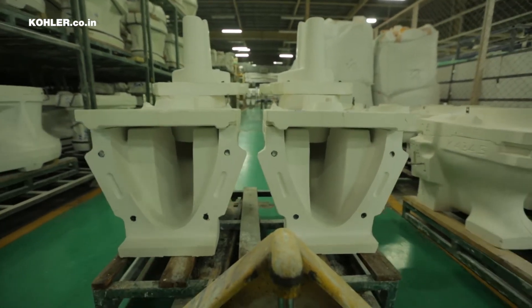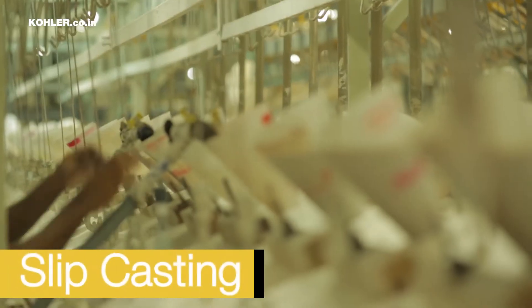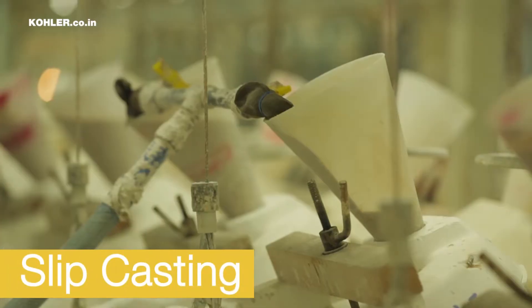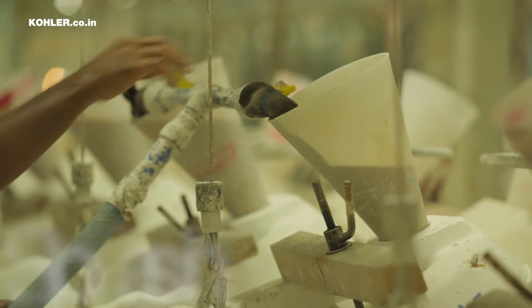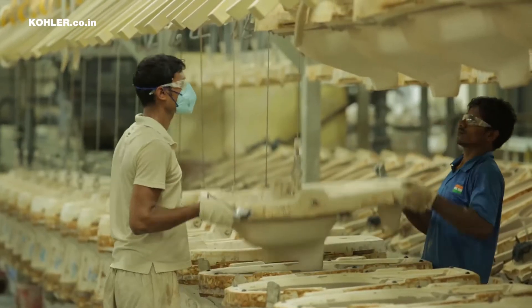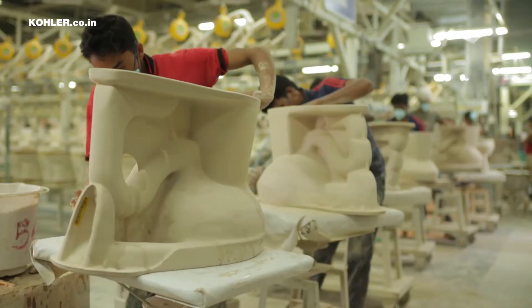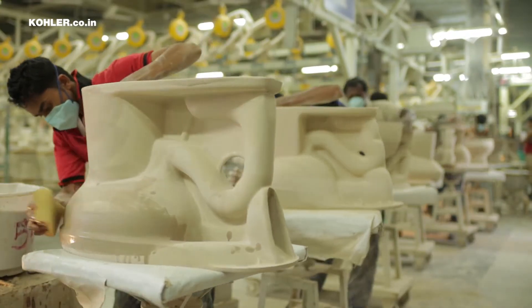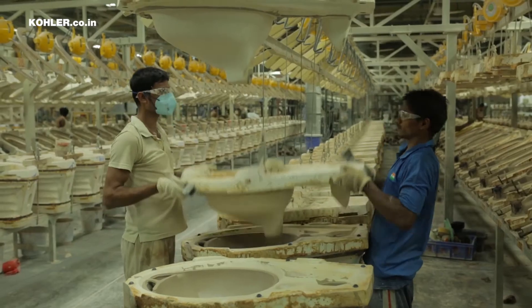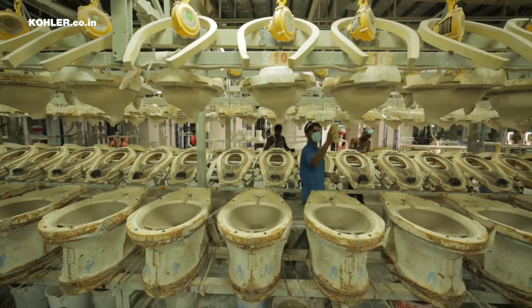Once the mold is made, it is taken to the casting school. This is where the raw materials take on the product shape. One single mistake during this critical process can hamper the entire production process. Kohler India has a highly skilled army of 200 sculptors. Once the slip dries, it is separated from the mold to get the unfinished dried product.